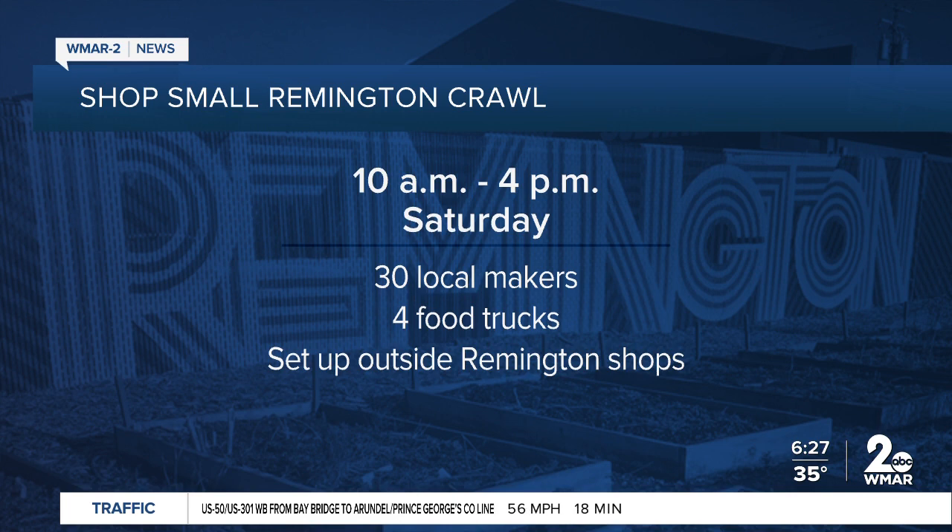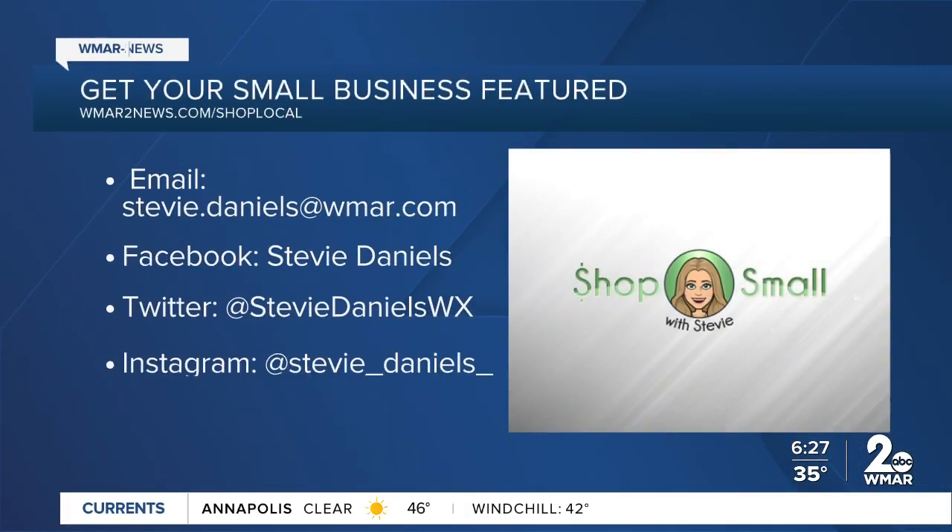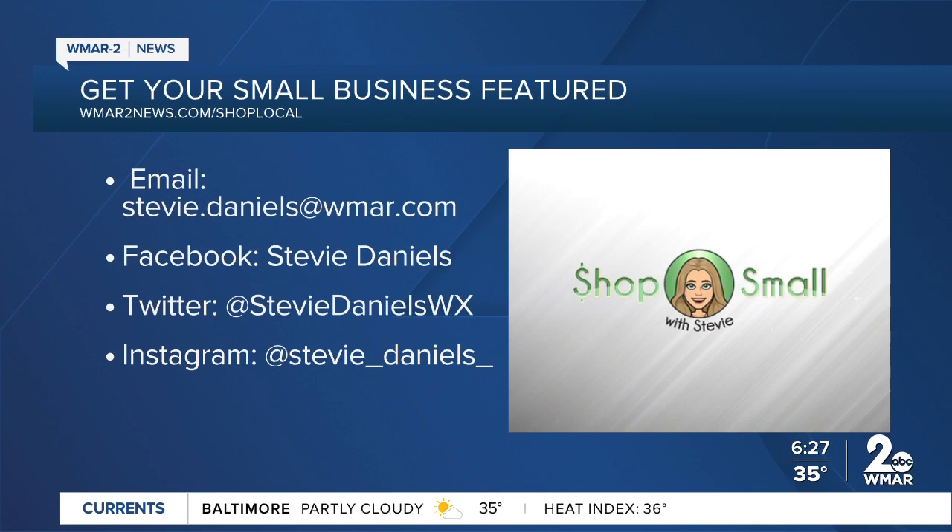I love food trucks — you work up an appetite doing all that shopping, so you got to eat. If you have a business that you would like Stevie to highlight, you can email her at Stevie.Daniels@WMAR.com or you can find her on social media.